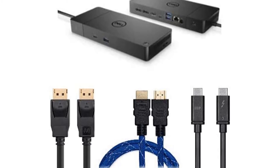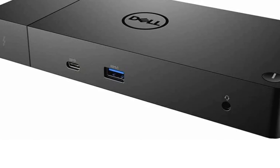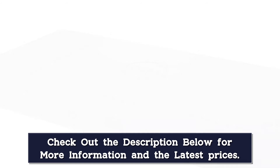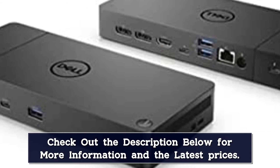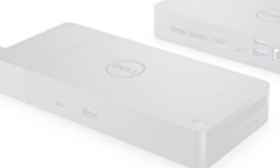With support for up to three displays, including a single 5K and dual 4K monitors, you can connect to everything you need clean and clutter-free. Stay productive by mounting your dock behind your monitor or under your desk with the optional secure VESA mount, which offers complete flexibility with the built-in 0.8-meter cable to optimize your workspace.